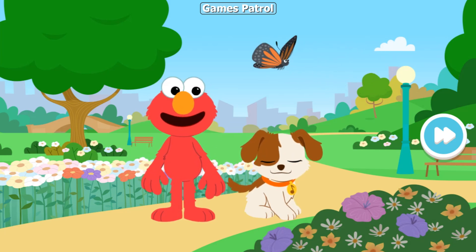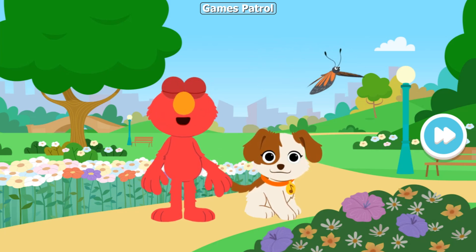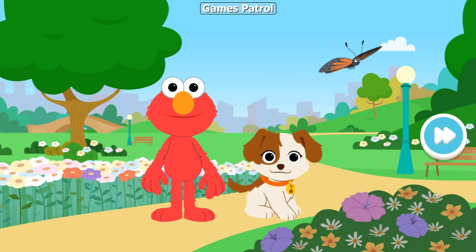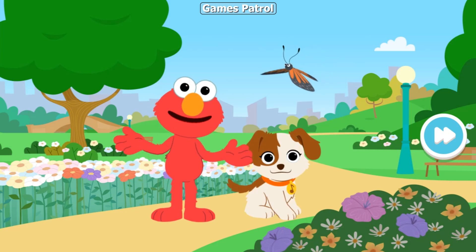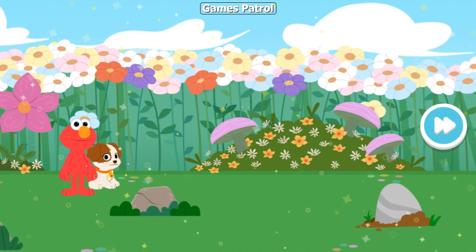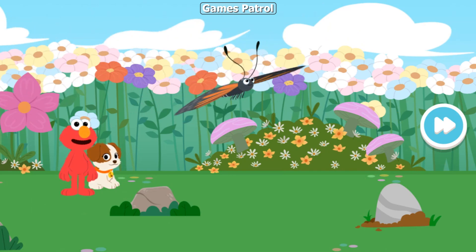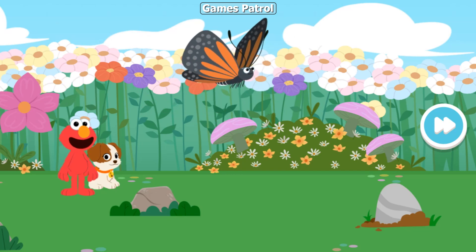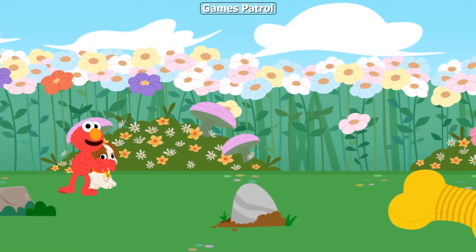A beautiful butterfly! Good idea, Tango! Elmo and Tango can use our imaginations to pretend we're small like bugs, too! Here we go! Elmo and Tango are as small as bugs! And look, there's our buddy the butterfly! Come on, let's follow the butterfly!